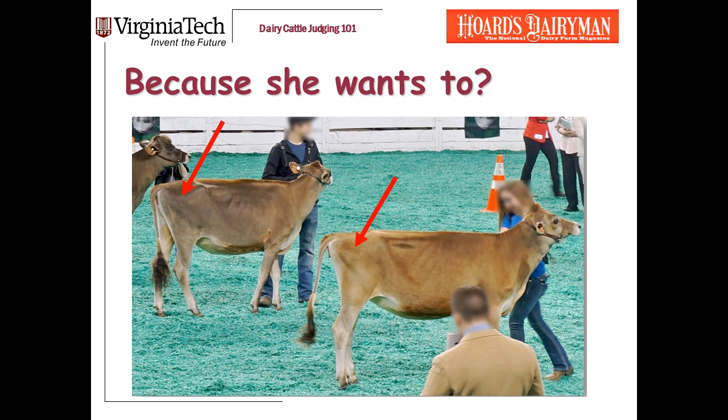The light-colored heifer is the one with a problem in her rump and legs. Look where the arrows point — at the thurl placement. We want the thurls to be halfway between the hooks and the pins. The dark heifer's thurls are just right; the light-colored heifer's thurls are back. Also, the dark heifer is just standing scrunched up — her pins are a little low because her legs are tucked underneath her. The light-colored heifer has low pins even though her leg is back and behind her. So the dark heifer is just standing funny; the light-colored heifer has a structural problem in her rump and legs.